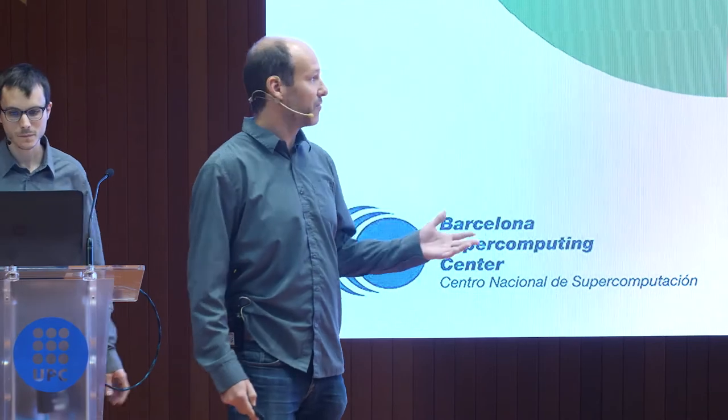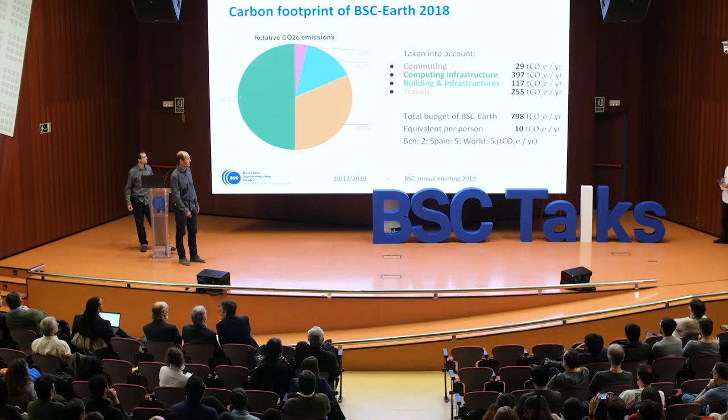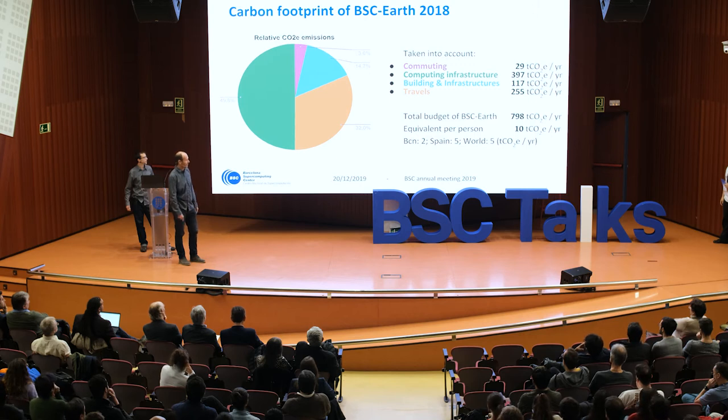In total for the BSC Earth Department, we emitted about 800 tons of CO2 equivalent in 2018. With an average of 80 people in the department, that leads to 10 tons of CO2 equivalent per person per year. If we compare that — noting this is only related to the work of these people — the Barcelona average is 2 tons of CO2, and the world average is 5 tons of CO2 equivalent.